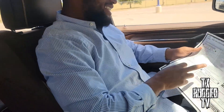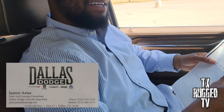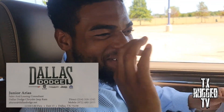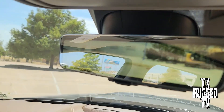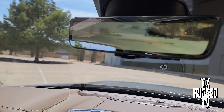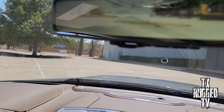You heard it here first — employee pricing through this video. Make sure you say 'Texas Rugged' and he already knows what you're looking for. You can see it has the digital mirror right here, which is really nice. I like that feature — everything looks a lot better from there. You can see clearly who's behind you while you're driving.